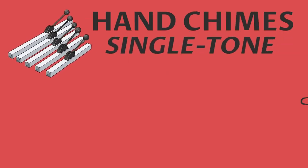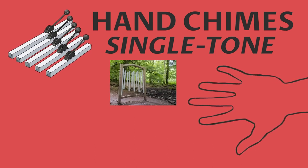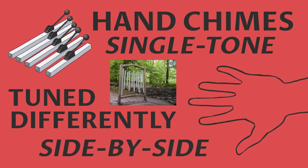Number two: hand chimes are a beautiful single-tone percussion piece. They're played by hand and use a lever to strike a metal square frame. As with tubular bells, each chime is tuned differently and can be played side by side with great skill.